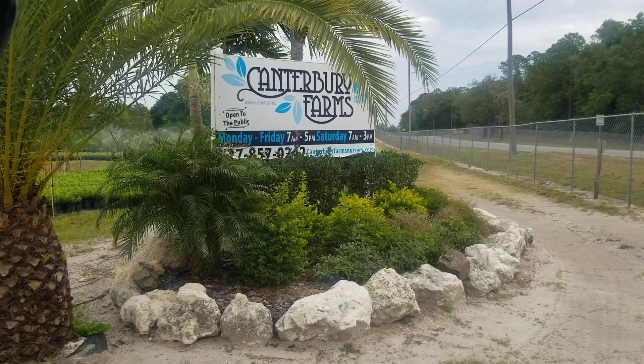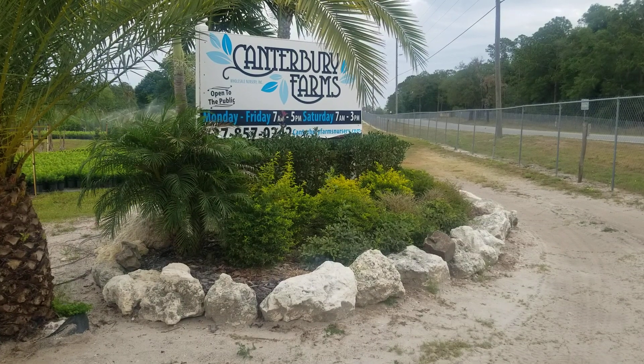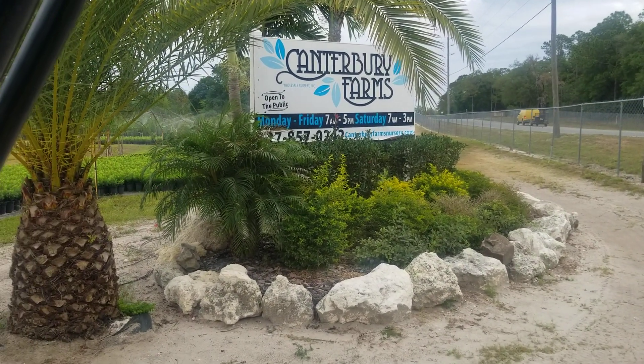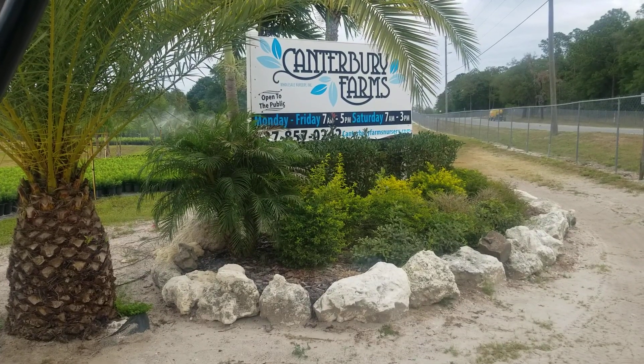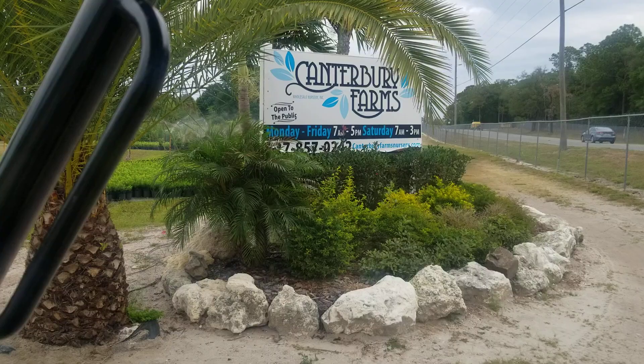Good morning, everyone. It's Anna here at Canterbury Farms Nursery and Garden Center. I want to start something new — hopefully we can do this weekly and just go on a little cruise around Canterbury, show you what's looking good, what's coming up. Let's take a tour.